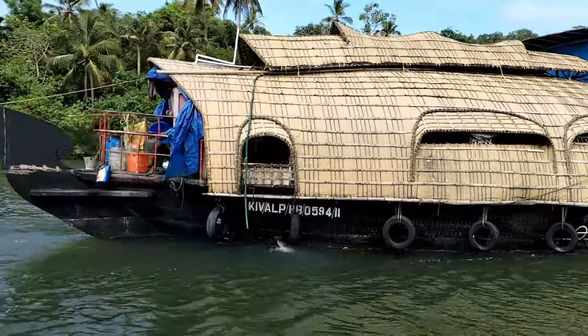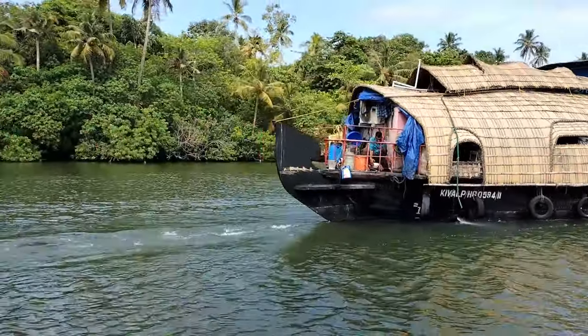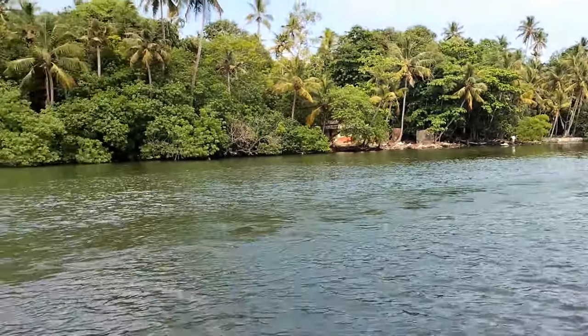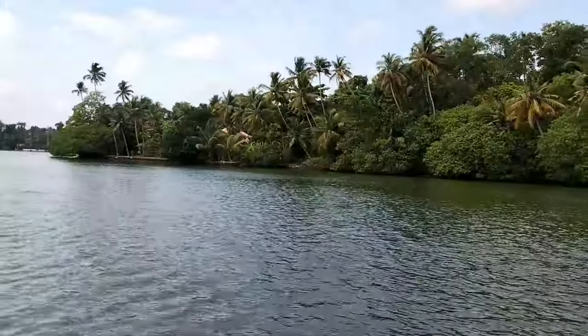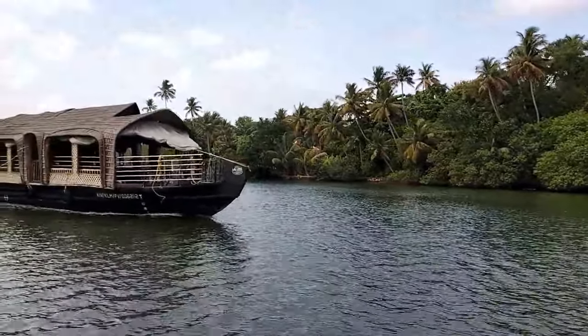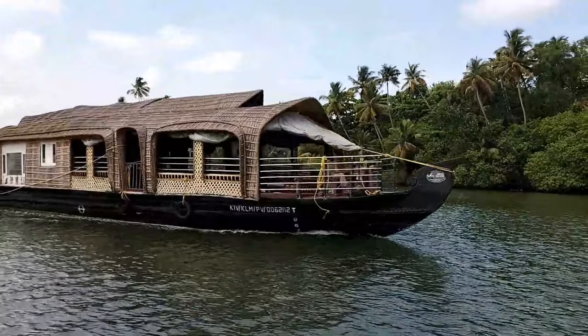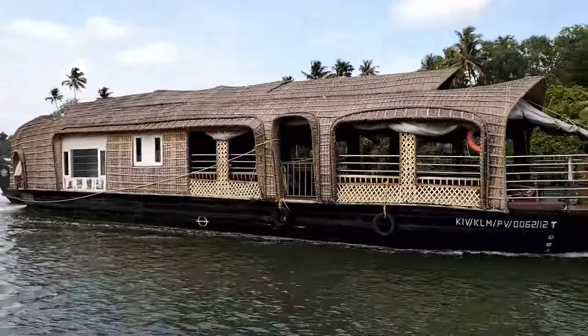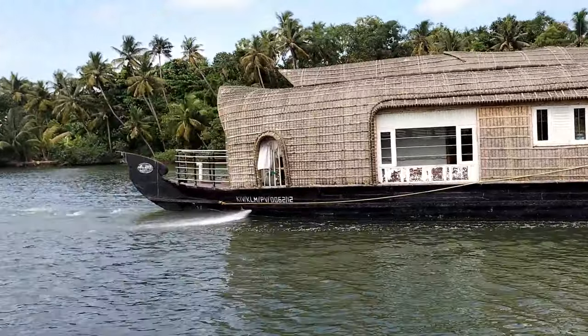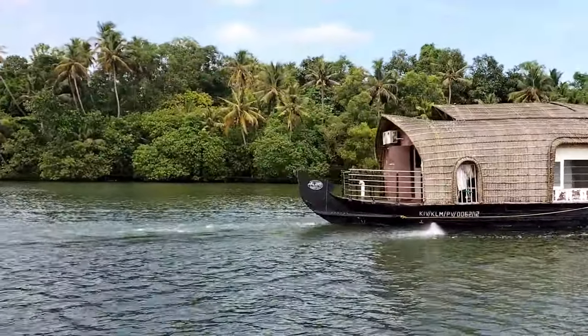This is our second houseboat — we only saw one houseboat before, but both of them were double-deckers. We're going to see a park somewhere here. This is another houseboat. So, two and two — there's two double-decker houseboats and a houseboat. Two houseboats, yes.